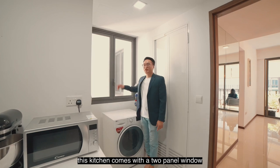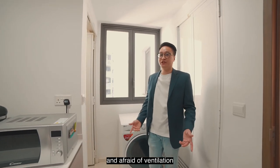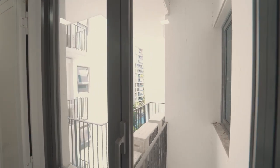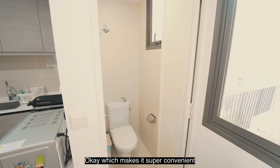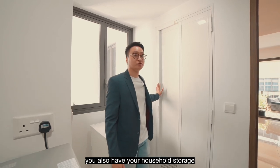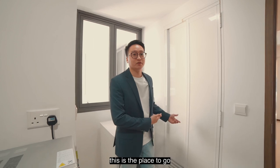This kitchen comes with a two-panel window, so if you're doing heavy cooking and afraid of poor ventilation, just open this up and you will get it well ventilated. Here you also have a WC which makes it super convenient because you don't have to go to the common bath. On the left-hand side you also have your household storage — if you need additional storage space, this is the place to go.